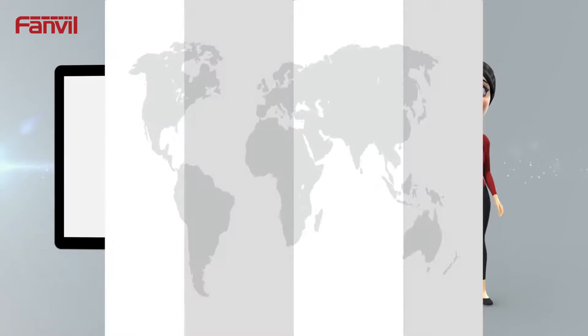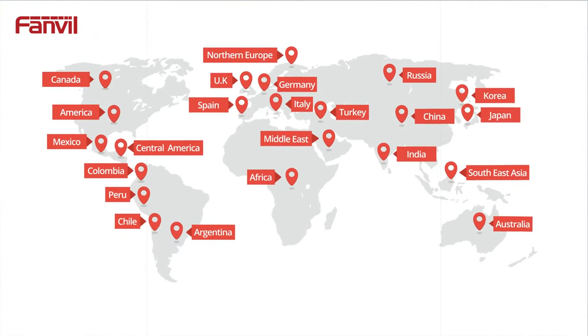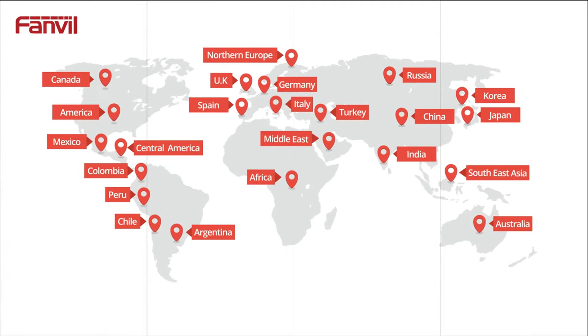The FanVille sales network encompasses key markets across the world including China, Russia, America and the UK.